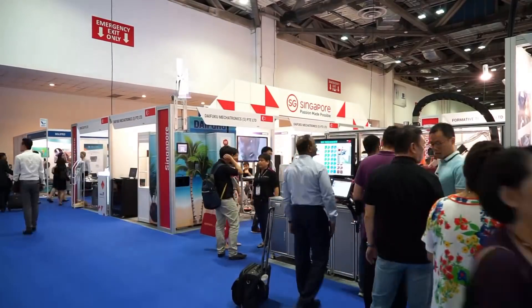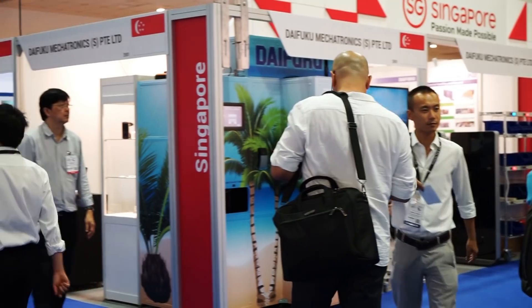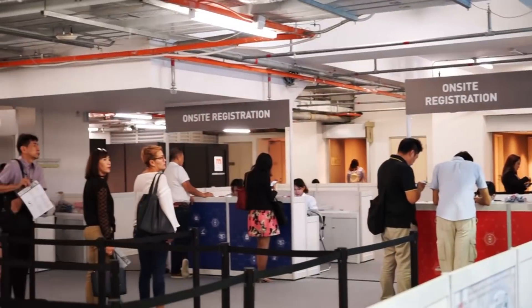The company introduced their recent designs in laboratory diagnostics. Medical Fair Asia is one of the major exhibitions on medical, diagnostic and rehab equipment and supplies in Asia.